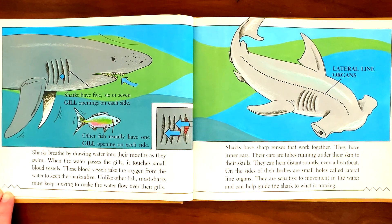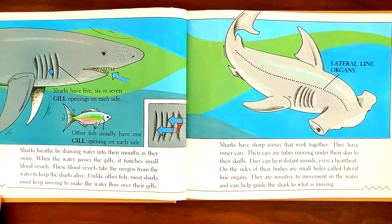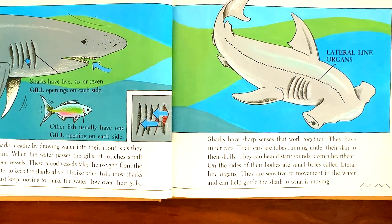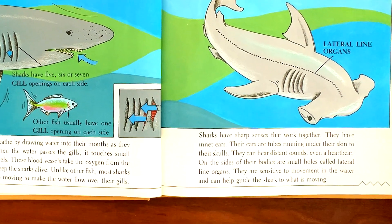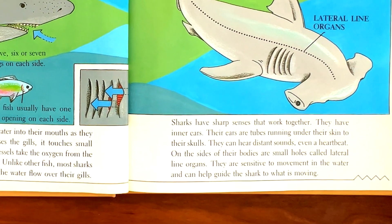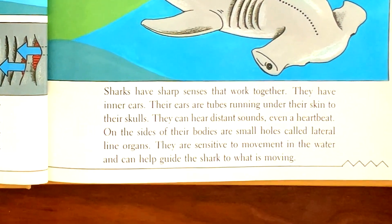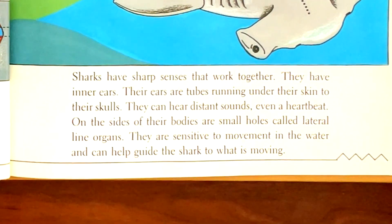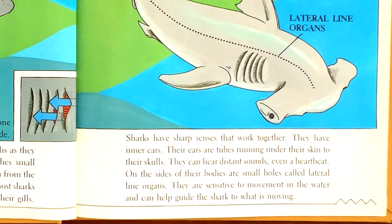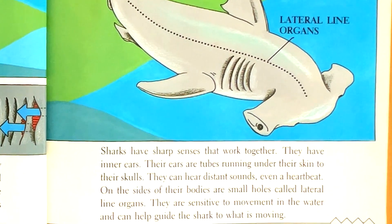Sharks have sharp senses that work together. They have inner ears. Their ears are tubes running under their skin to their skulls. They can hear distant sounds, even a heartbeat. On the sides of their bodies are small holes called lateral line organs. They are sensitive to movement in the water and can help guide the shark to what is moving.